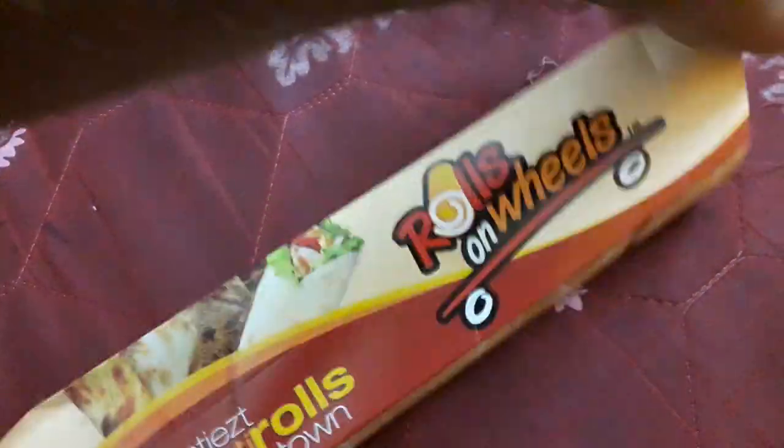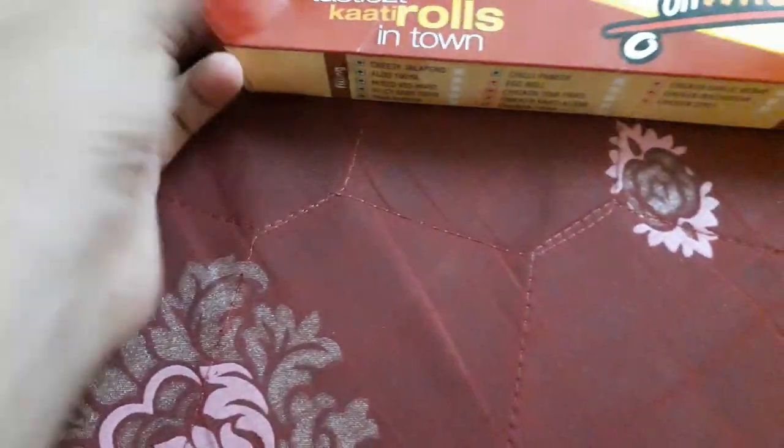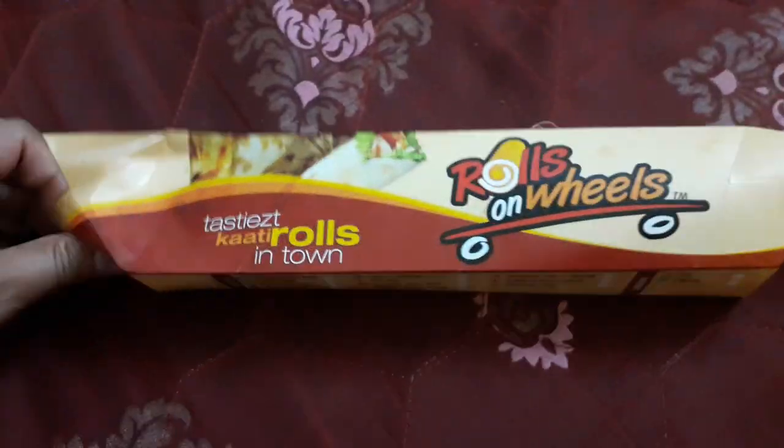For the price of 125 rupees, it's actually a huge MRP — even though I got it at a discount, that is the reason I bought it. It looks very good.